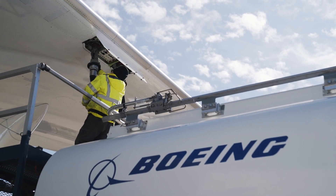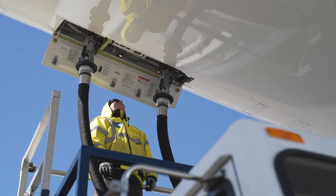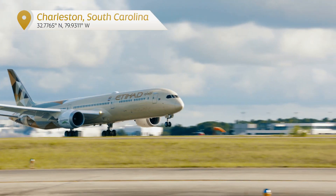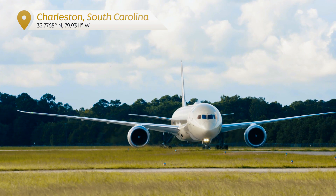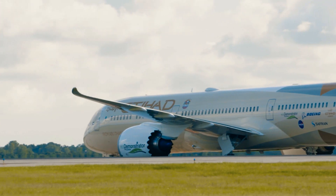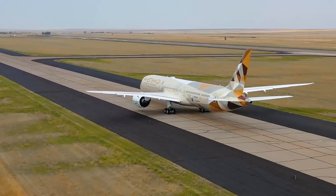All of these test flights were powered by a blend of up to 50 percent sustainable aviation fuel. As an airline, we've set ourselves a target of net zero carbon emissions by 2050. Initiatives like the EcoDemonstrator bring us one step closer to that goal. We're committed to flying sustainably and changing the course of aviation for the better. The future of flying is sustainable.